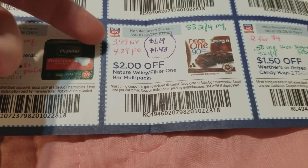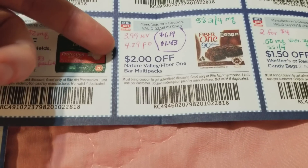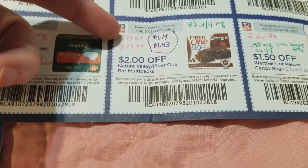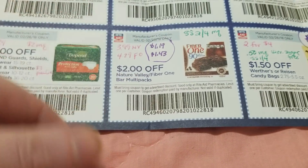Nature Valley bars were $3.99 and the Fiber One bars were $4.29. This was with the 20% discount off that price, minus a two-dollar coupon. We also got 50-cents-off-two coupons that came out of the Smart Source on 2/4.